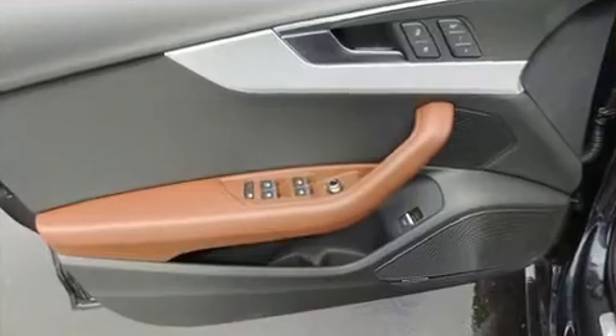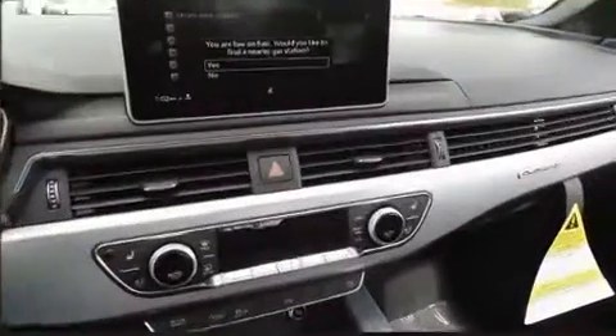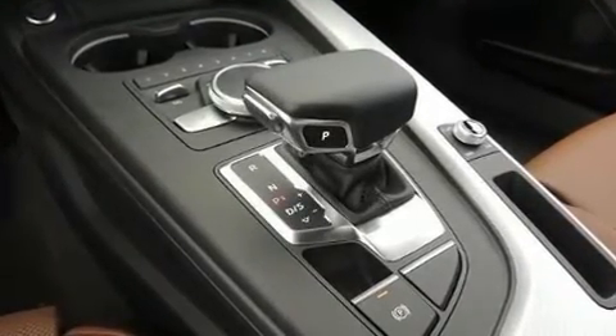All of the premium features expected of an Audi are offered, including power front seats, high-intensity discharge headlights, heated door mirrors, and a blind-spot monitoring system.